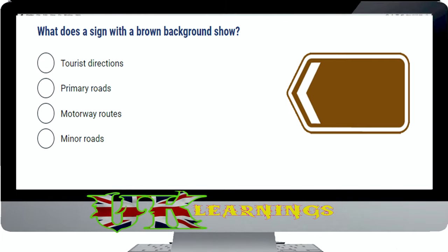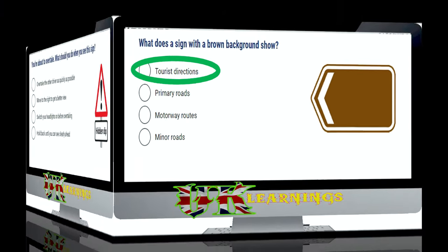What does a sign with a brown background show? The correct answer is tourist directions. Signs with a brown background give directions to places of interest. They are often seen on a motorway, directing you along the easiest route to the attraction.